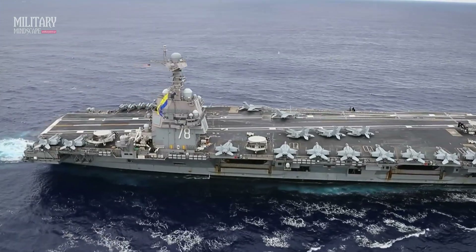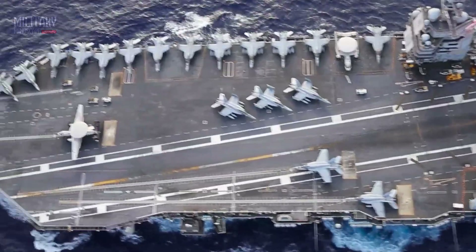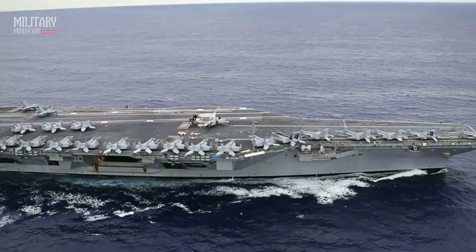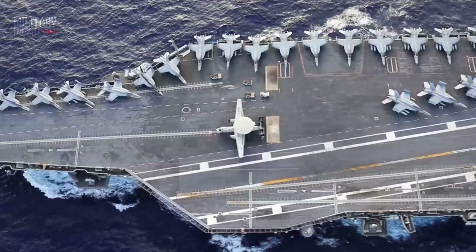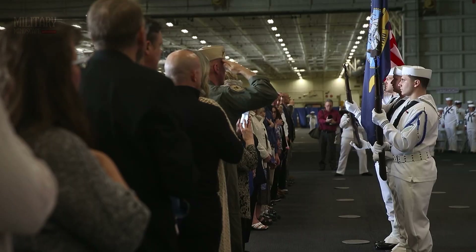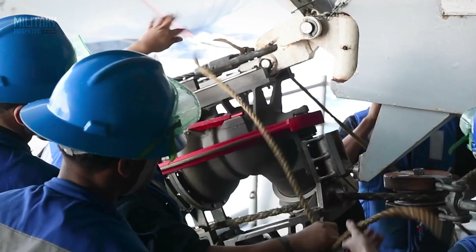Welcome aboard the U.S. Gerald R. Ford, the epitome of modern naval power and technology. In this exclusive video, we invite you on a remarkable journey inside America's cutting-edge aircraft carrier, granting you unprecedented access to its inner workings.